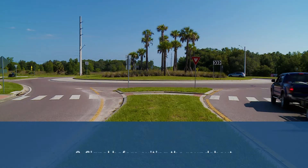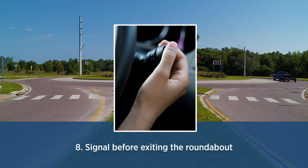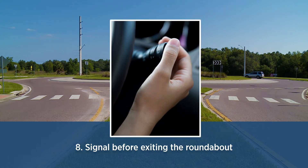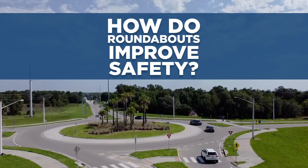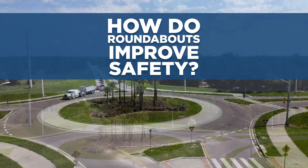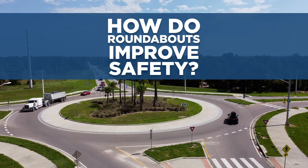Once you reach the desired exit point, signal and leave the roundabout. Remember, you're in the roundabout, so as you exit, you hold the right of way. Now that you know what a roundabout is and how to use it, let's take a closer look at how a roundabout improves safety and how it is safer and more efficient than a traditional intersection.